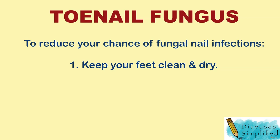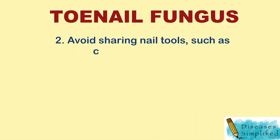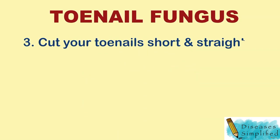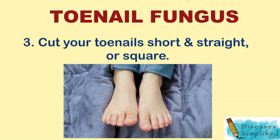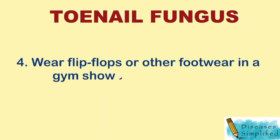To reduce your chance of fungal nail infections, you can: 1. Keep your feet clean and dry. 2. Avoid sharing nail tools such as clippers and scissors. 3. Cut your toenails short and straight. 4. Wear flip-flops or other footwear in a gym shower or locker room.